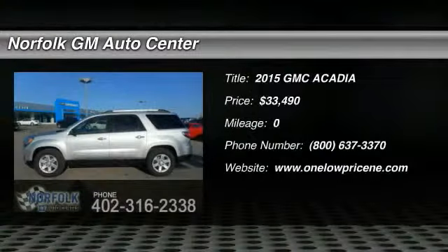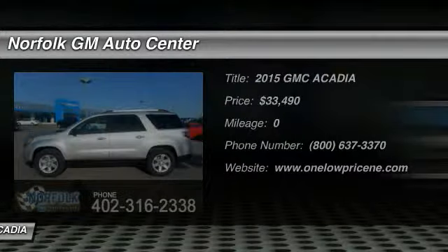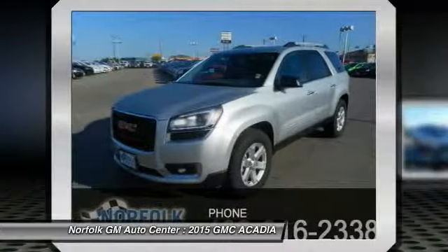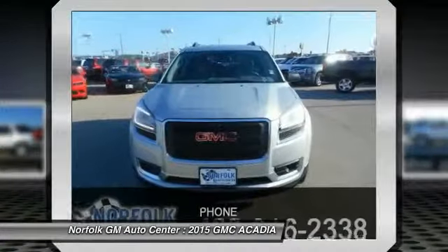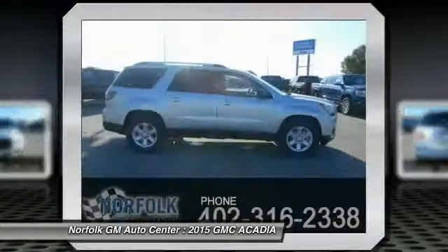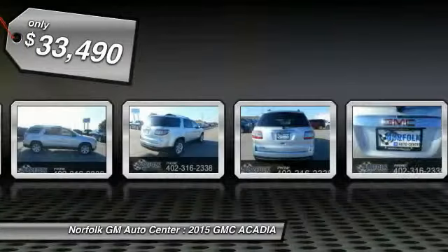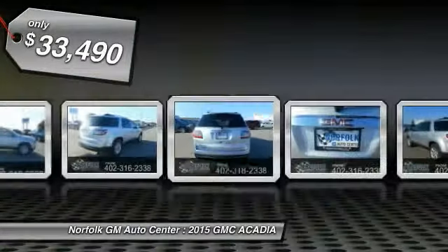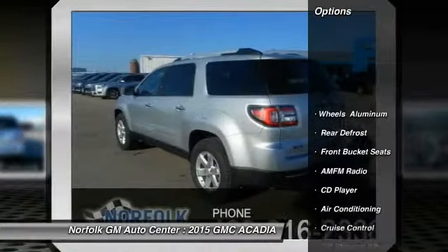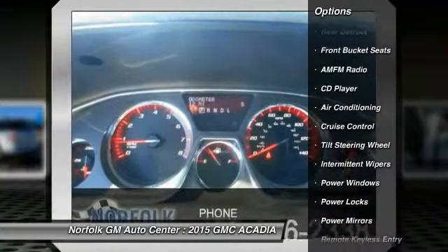The 2015 GMC Acadia has great capability coupled with exceptional safety, offering better highway fuel economy than any other 8-passenger SUV, advanced technology, and thoughtful ergonomics. The Acadia is a premium utility that rejects compromise and is priced below $35,000. Here are some of this vehicle's great options: traction control, anti-lock braking system, power steering, air conditioning.